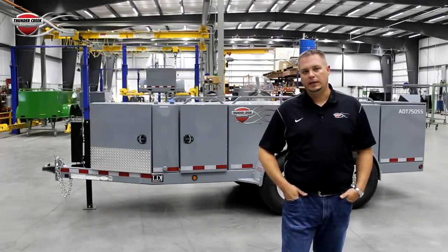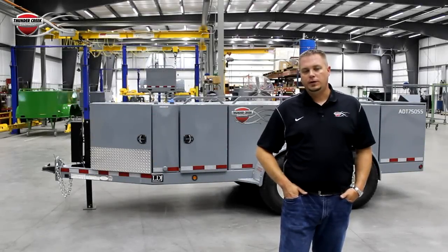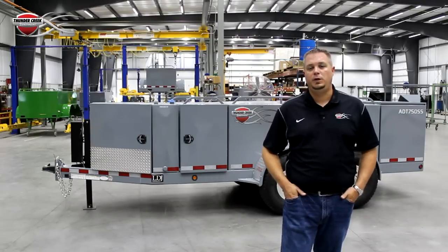Hi, I'm Luke with Thunder Creek Equipment, coming to you from our factory here in Pella, Iowa. On this video, we're going to talk a little bit about diesel exhaust fluid. But before we talk about the fluid, we're going to talk about why we're even using this stuff in the first place.